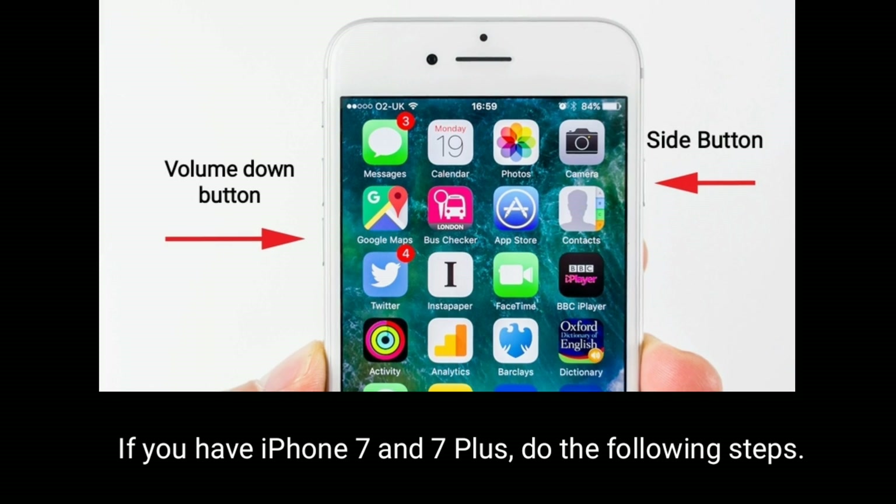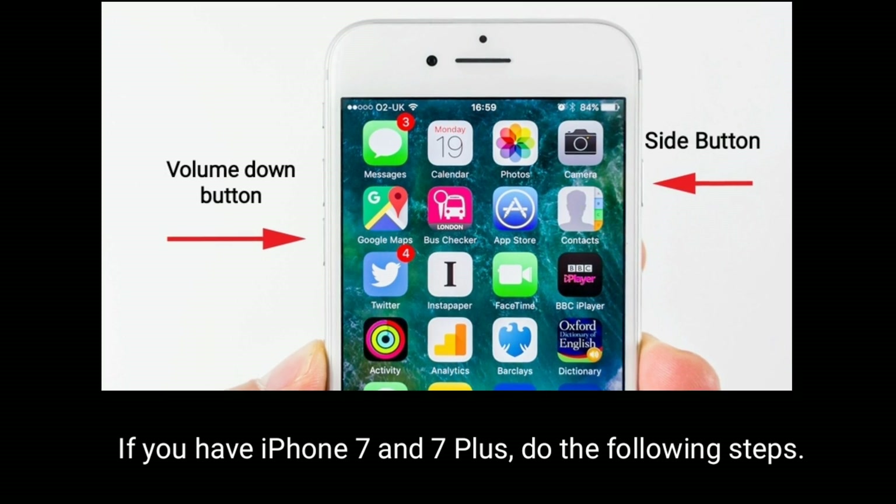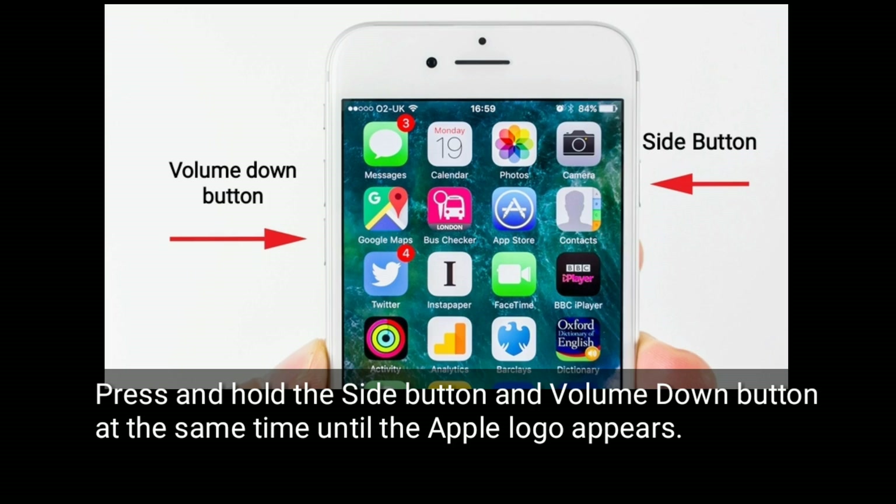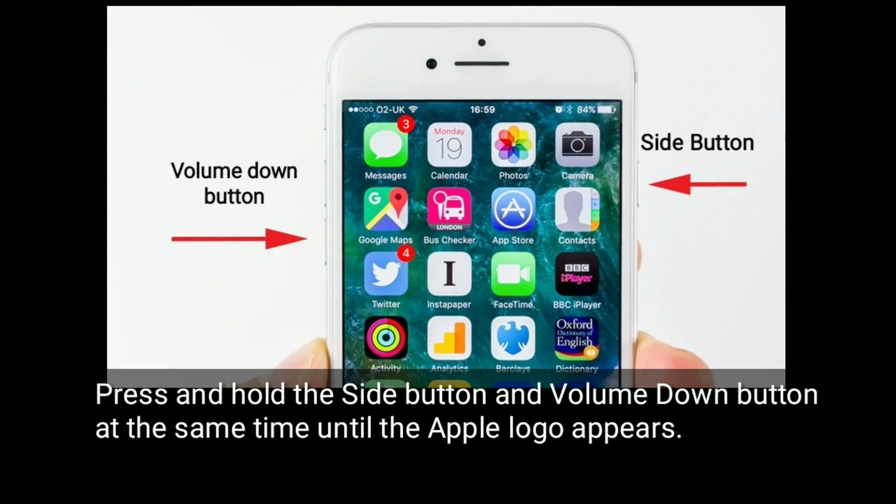If you have iPhone 7 and 7 Plus, do the following steps: press and hold the side button and volume down button at the same time until the Apple logo appears.